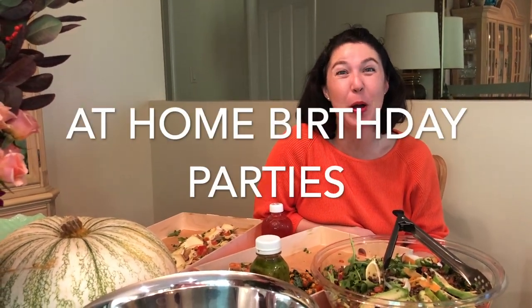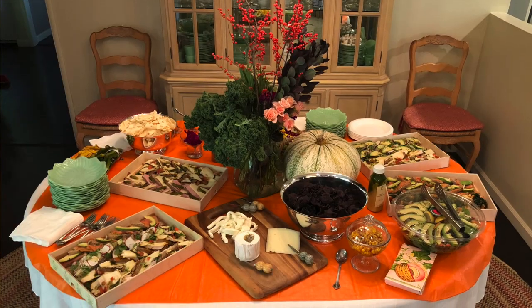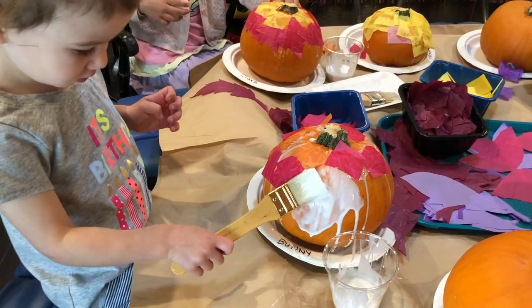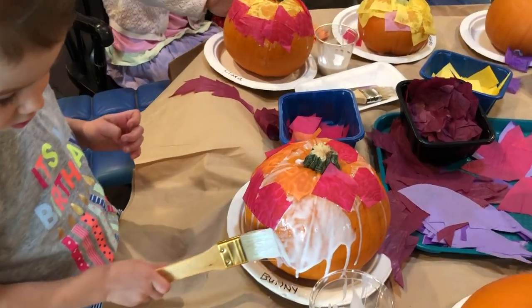Hi there! I wanted to talk to you guys today about at-home birthday parties. To me, nothing inspires real fear and terror in a mom like throwing a children's birthday party at home with all your nice things. Today we had a really great time celebrating our daughter Bunny's third birthday party. Don't be afraid — let's talk about at-home birthday parties for kids because you can pull this off if it's something that you want to do.